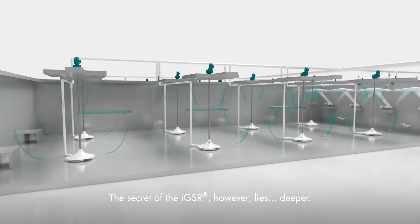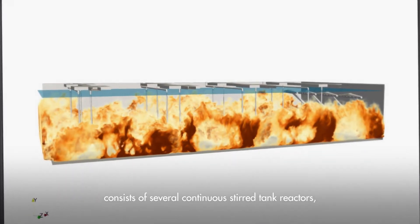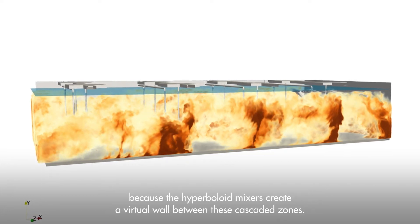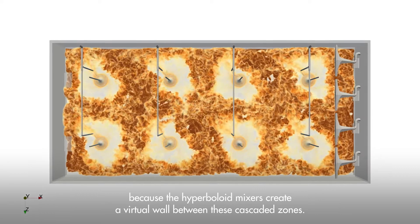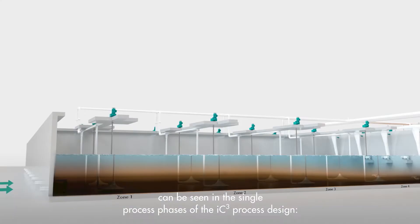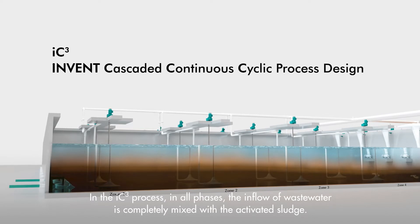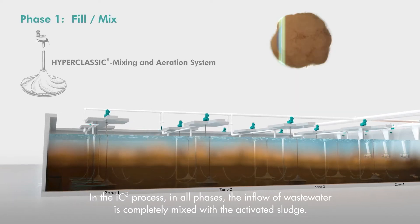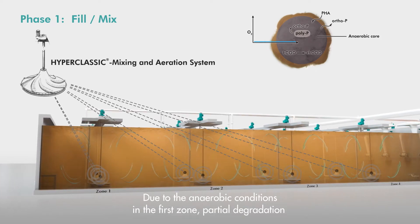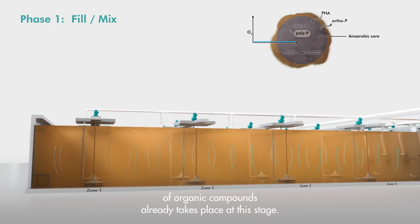The secret of the IGSR, however, lies deeper. In the flow simulation you can see that the basin of the IGSR consists of several continuous stirred tank reactors, because the hyperbolite mixers create a virtual wall between these cascaded zones. How the water moves successively from zone to zone can be seen in the single process phases of the IC3 process design. In the IC3 process, in all phases, the inflow of wastewater is completely mixed with the activated sludge. Due to the anaerobic conditions in the first zone, partial degradation of organic compounds already takes place at this stage.